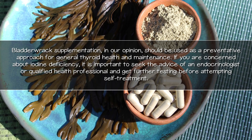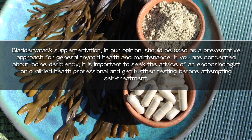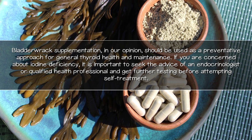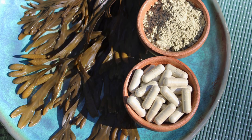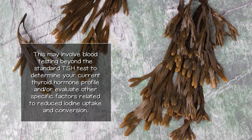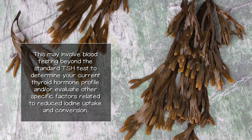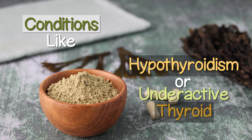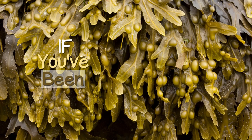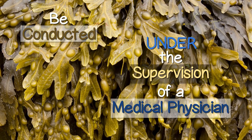Bladderwrack supplementation, in our opinion, should be used as a preventative approach for general thyroid health and maintenance. If you are concerned about iodine deficiency, it is important to seek the advice of an endocrinologist or qualified health professional and get further testing before attempting self-treatment. This may involve blood testing beyond the standard TSH test to determine your current thyroid hormone profile and evaluate other specific factors related to reduced iodine uptake and conversion. While conditions like hypothyroidism might improve by consuming dietary bladderwrack, if you've been diagnosed with a thyroid disorder, iodine supplementation should be conducted under the supervision of a medical physician.